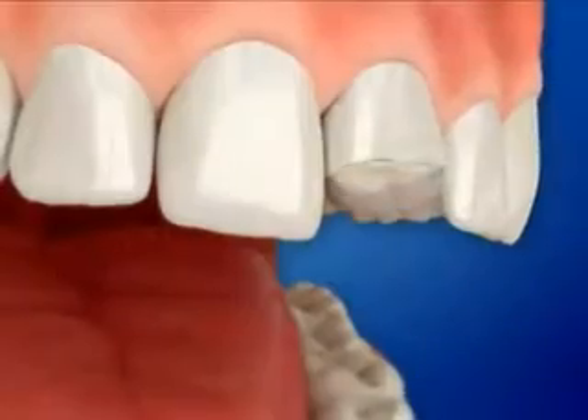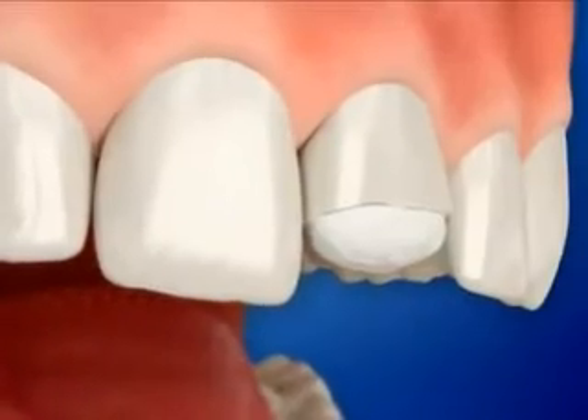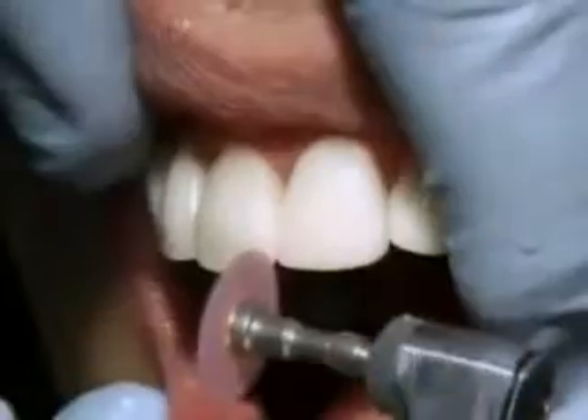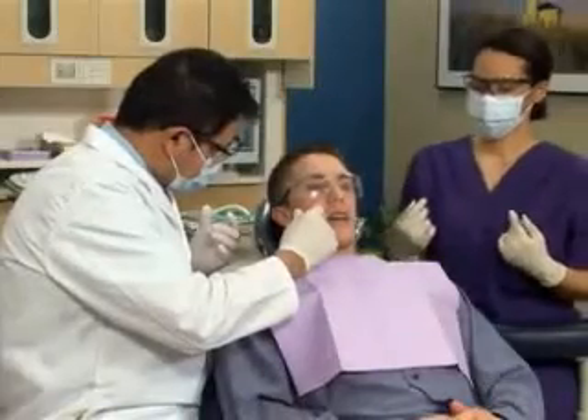It can be normal to experience some discomfort after a procedure. Once the anesthesia has worn off, pay attention to your bite. A high bite can cause discomfort. If you experience this, please call us so we can make any appropriate changes.